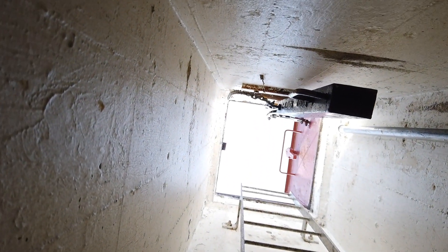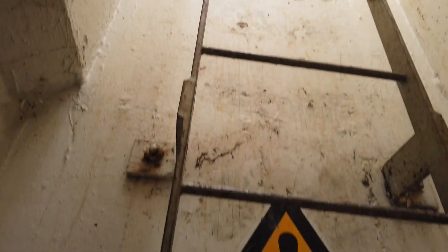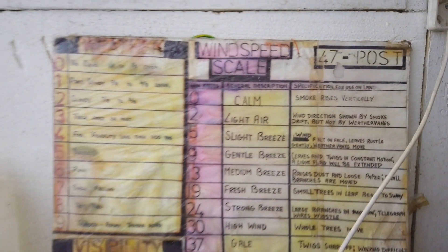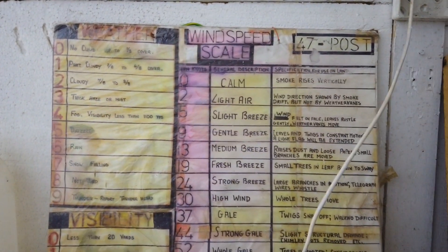Right, where we've come from — the old toilet and into the living accommodation and workstation. The old door and... what's this for here? Wind speed scale.